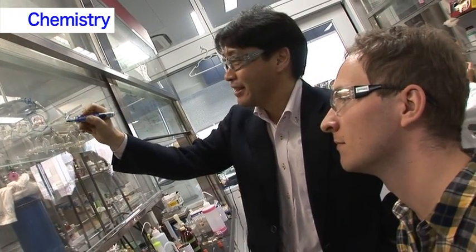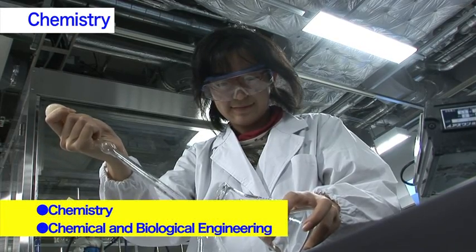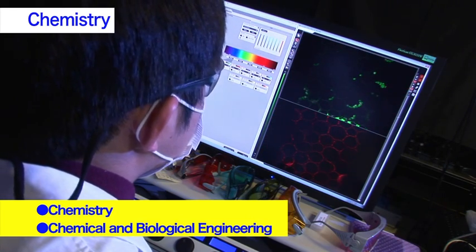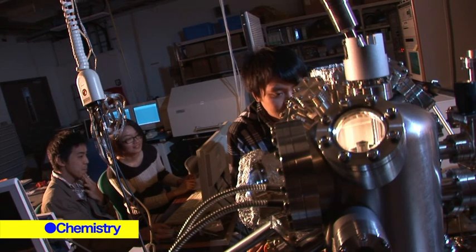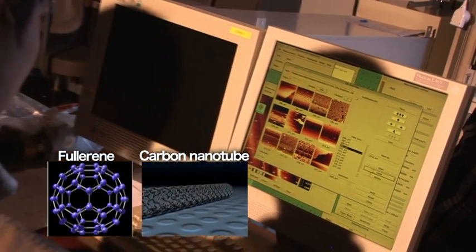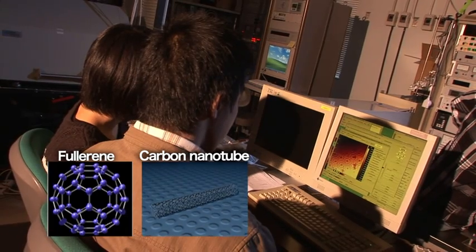The Chemistry program has two majors: Chemistry and Chemical and Biological Engineering. Let's take a look at some examples of major research themes. In this research room, the production of new functional devices using fullerenes and carbon nanotubes is being studied.